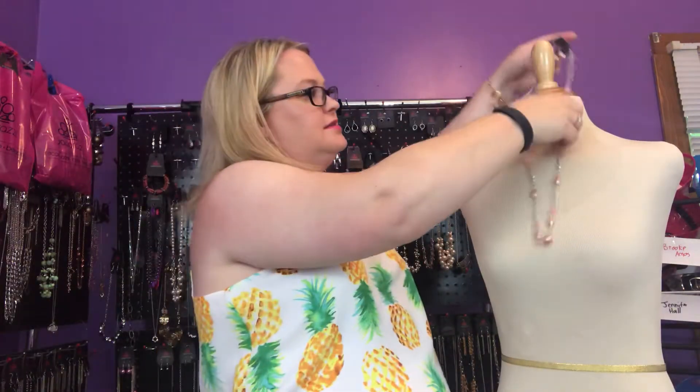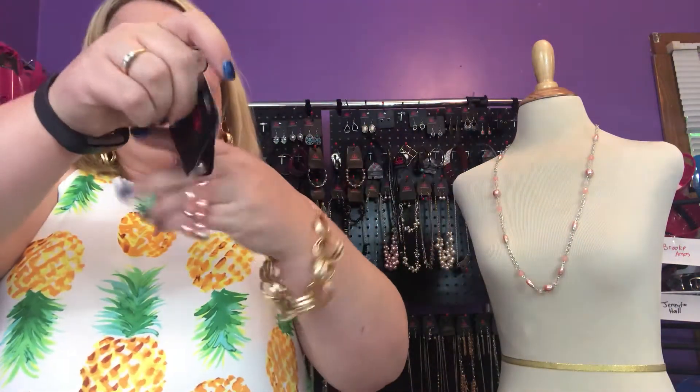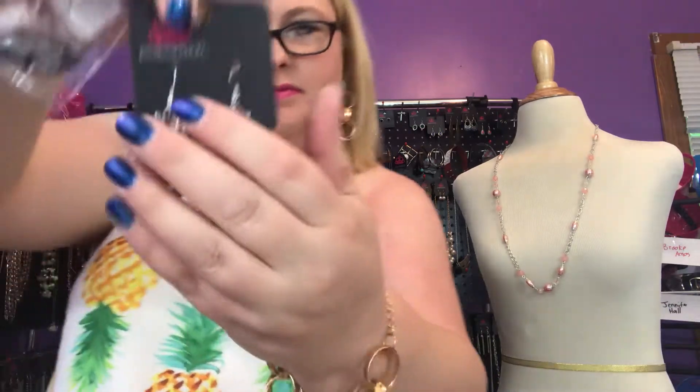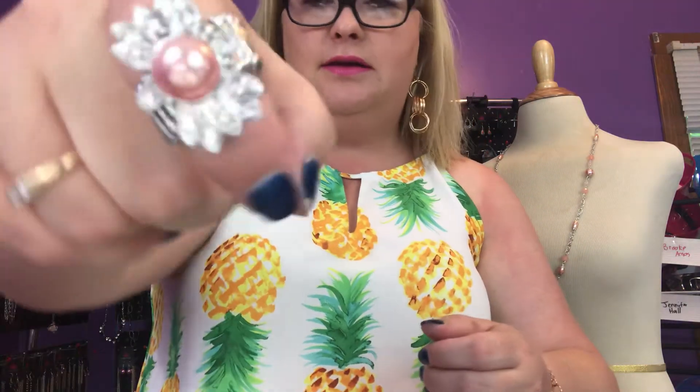Then we have a matching bracelet called Venice Vogue. Glimpses of Malibu is very matchy, which I love. You've got two strands of stretchy elastic bracelets — Venice Vogue, very cute. We have earrings called Rome Romance — that's pretty. And a gorgeous ring called Italy Itinerary. I've never been to Italy and it's on my bucket list one day. It has a stretchy band as well. That is the Glimpses of Malibu trend blend.